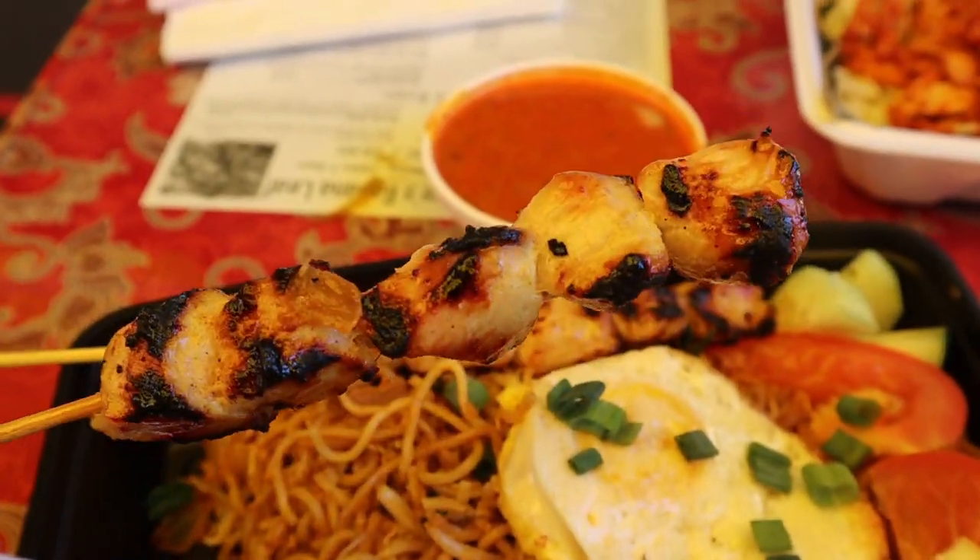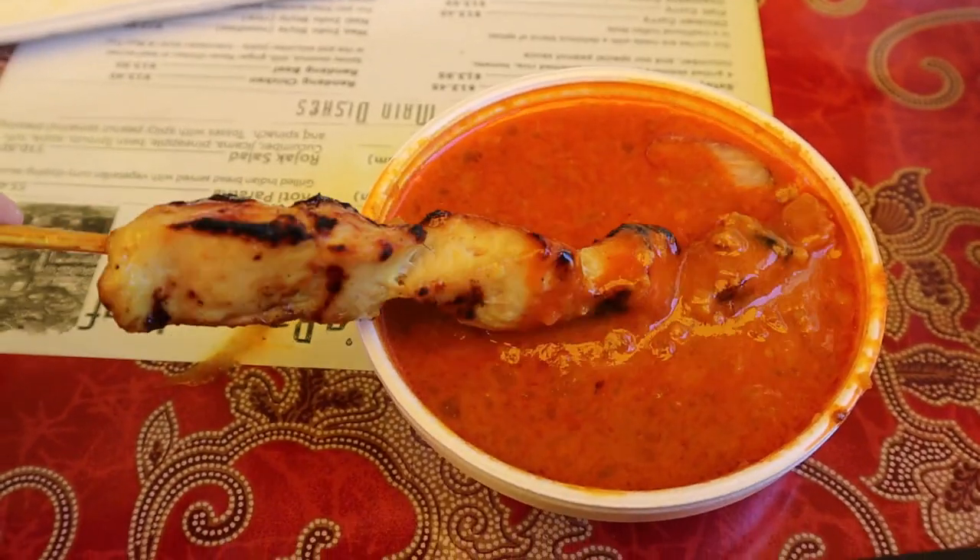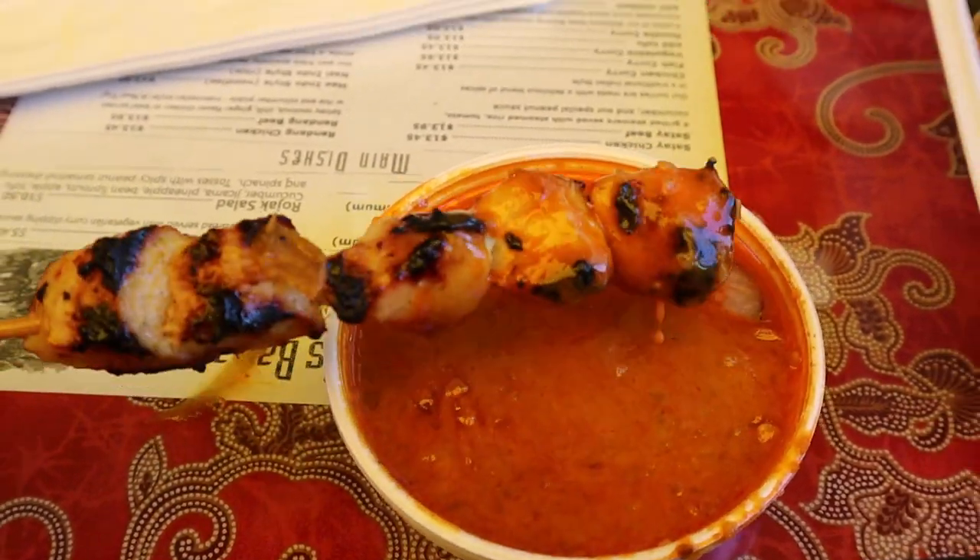Now I want to dip some of this chicken satay into the peanut sauce, which has an interesting red color — maybe it's a little spicy. It's a good chicken skewer, cooked on the grill so it has a nice barbecue flavor to it. With the peanut sauce, that's where the magic is at — you definitely need to use this peanut sauce to get that peanut flavor as well as a slight spiciness. Killer combination.